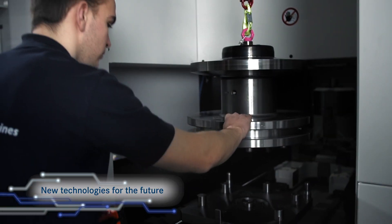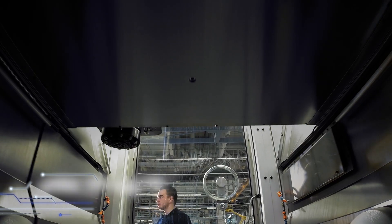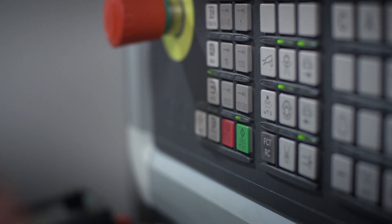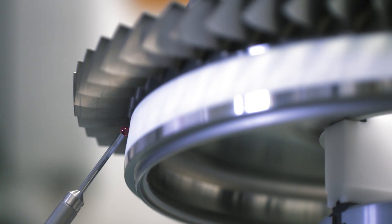MTU's high pressure compressors and low pressure turbines are among the finest available in the global marketplace. In its Clean Sky activities, MTU is mainly focusing on these two modules for next generation geared turbofan engines, with the aim to develop new technologies for weight saving designs and materials.